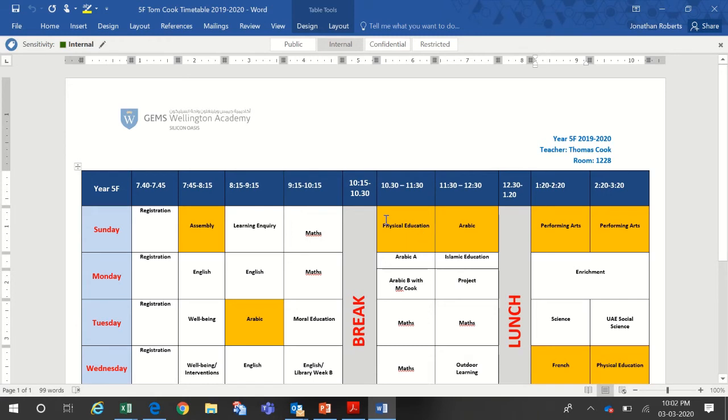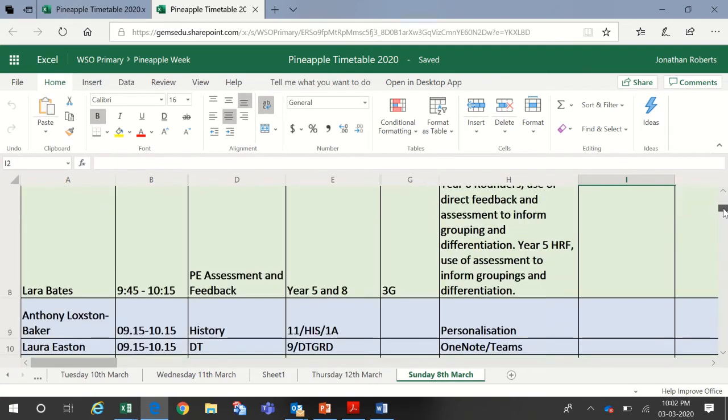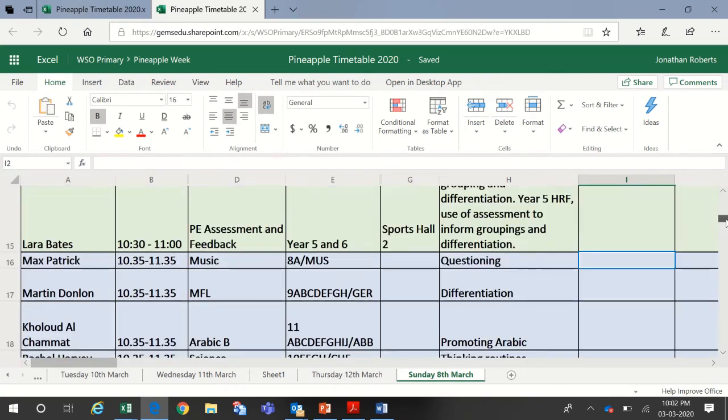What I would do next is look at my timetable and identify a free slot. I'm free here — that's Sunday, 10:30 to 11:30. So I go back to the timetable, make sure I'm on the Sunday tab, and go down to 10:30. As you can see, there's lots and lots on offer — for example, Lara Bates doing PE assessment and feedback.